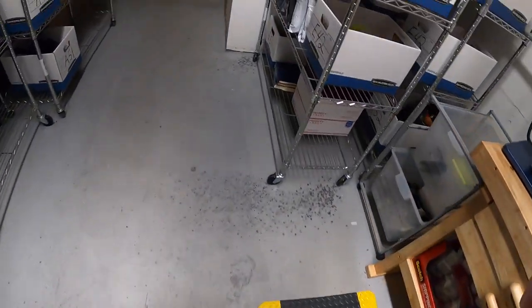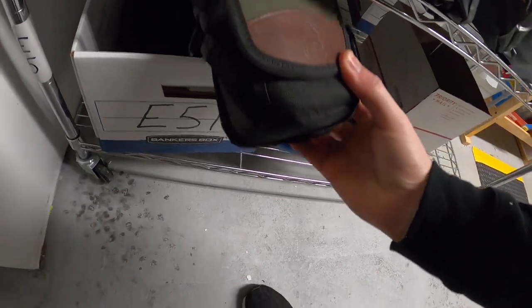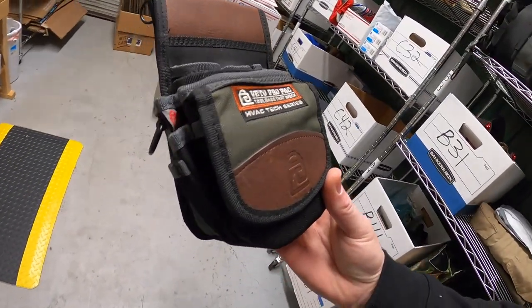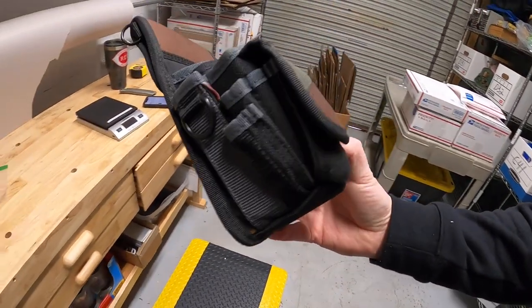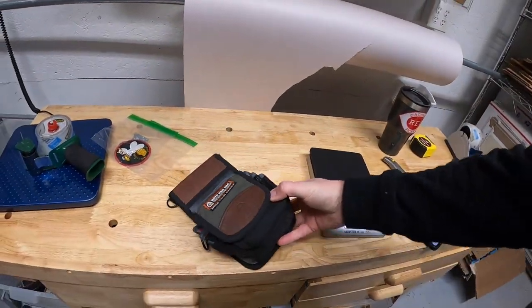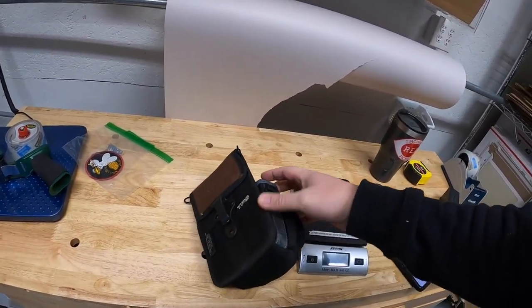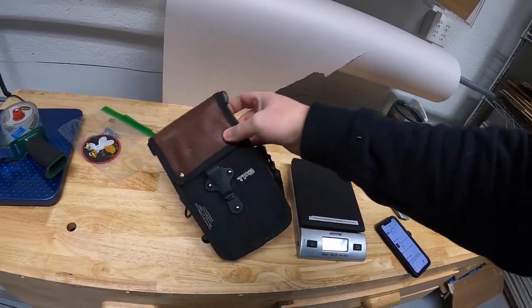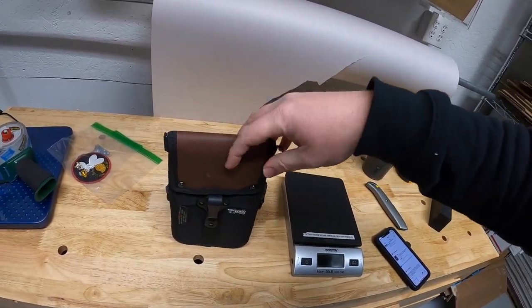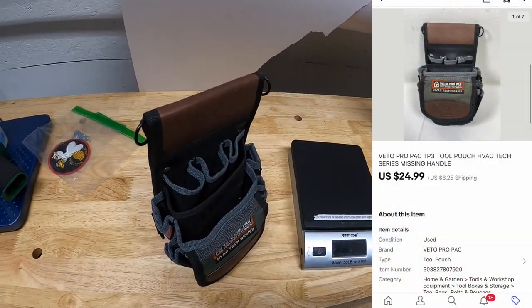Next thing is down in E51 — this is a Vito Pro Pack HVAC tool pouch. Got this from Mike as part of a bulk buy. I've probably got about $70 or $80 into this. It's missing some kind of handle that goes on top — somebody pointed that out to me, so I lowered the price a little bit. It sold for $24.99 plus shipping.